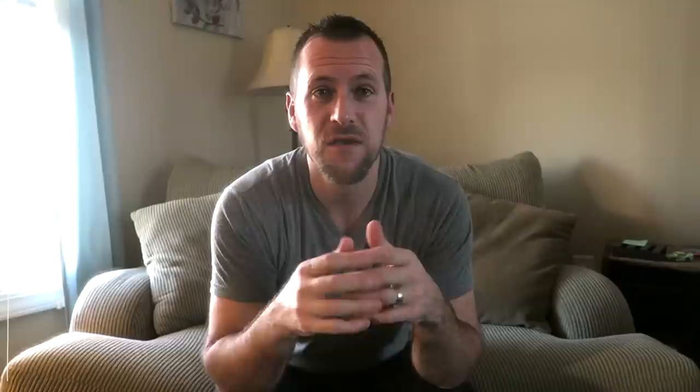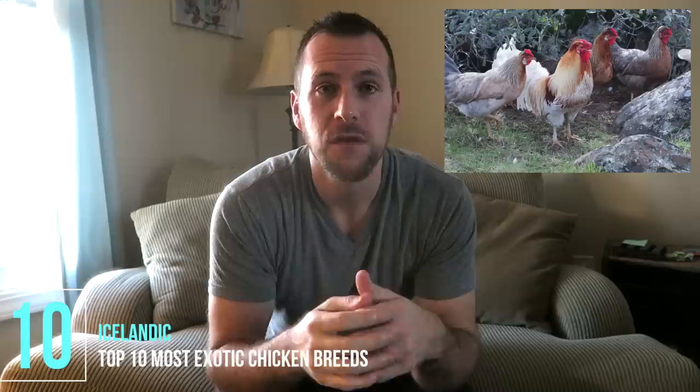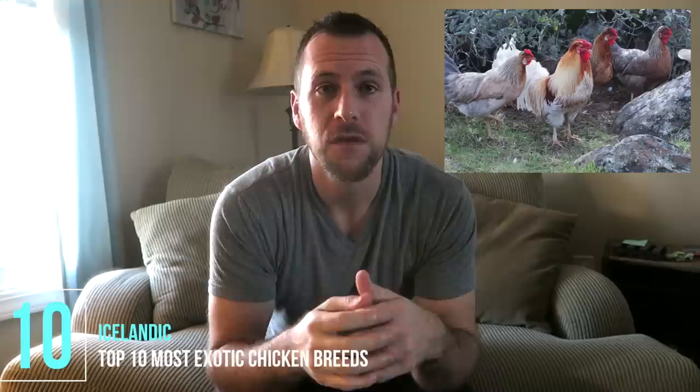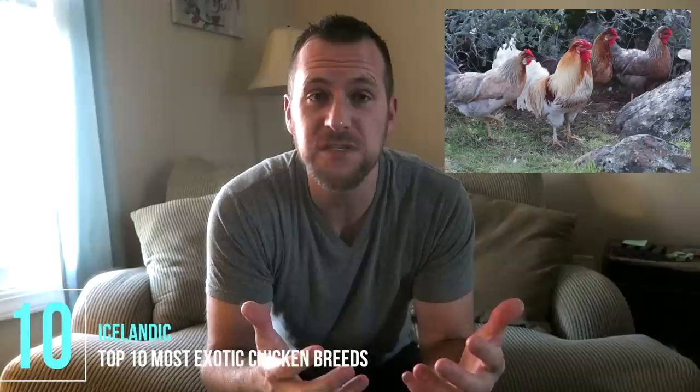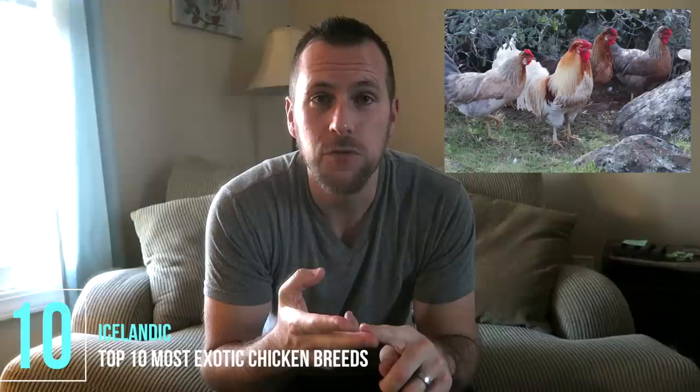Number ten is the Icelandic chicken breed. They're from Iceland and have adapted to very harsh winters. They're known for their foraging and their ability to lay well through the winter. The problem with their availability here in the U.S. is that they're not bred to any specific standard, so hatcheries don't carry them. They are available through some Facebook sites linked in the description, and Lumna Acres, Amy Fuel with the Fuel Homestead, and Chickalwoof Ranch all have great videos on Icelandic chickens.